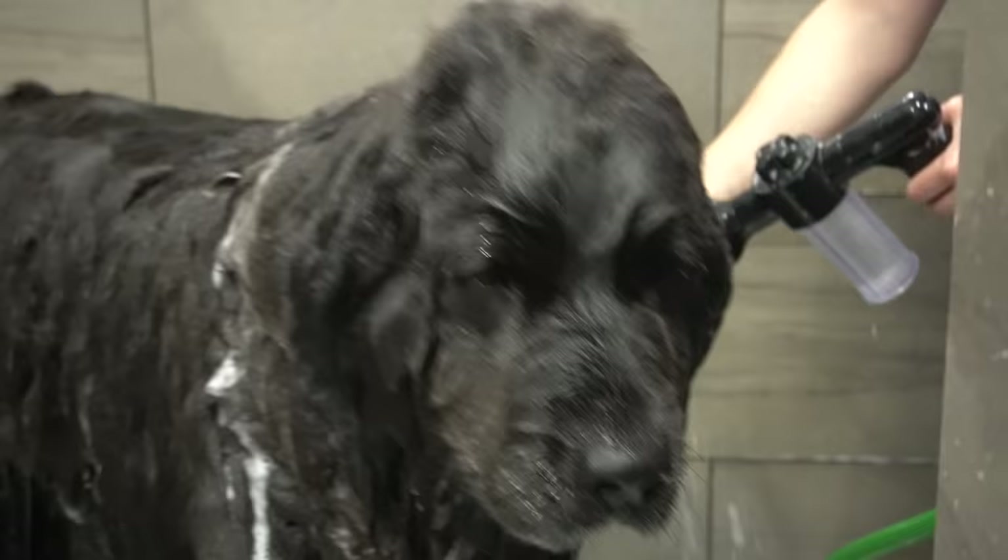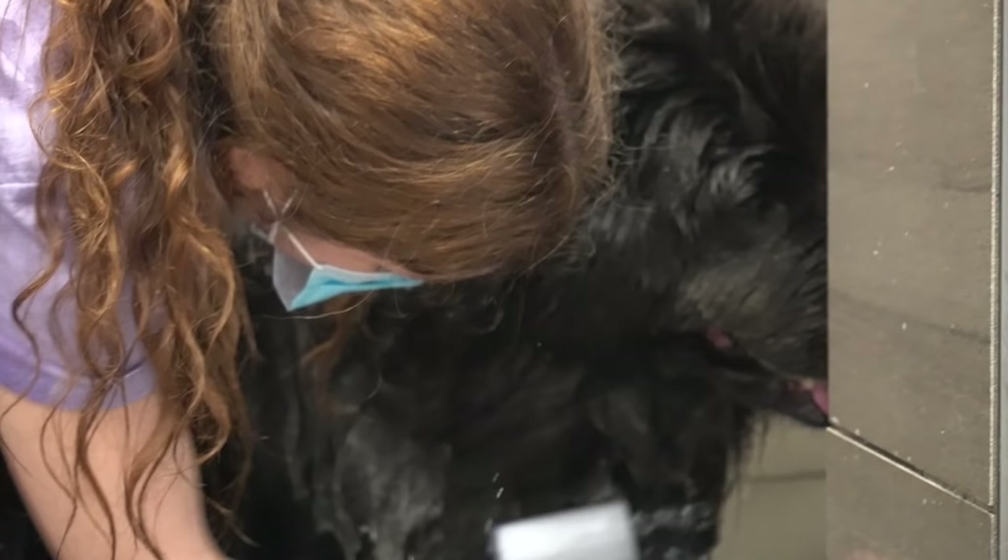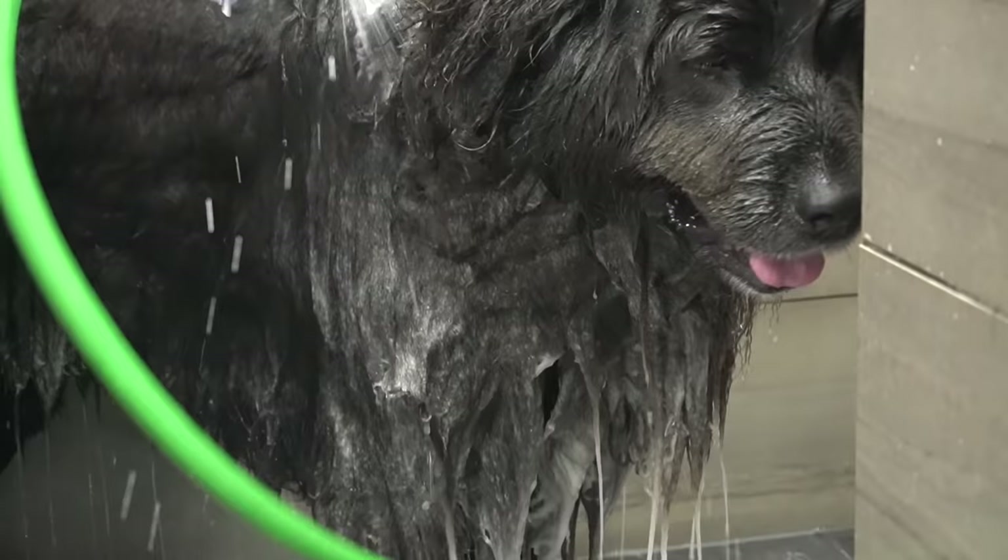They are intelligent dogs that are laid back and easy going. Great for first-time dog owners as long as you don't mind the shedding, the drooling, or the cost of grooming.